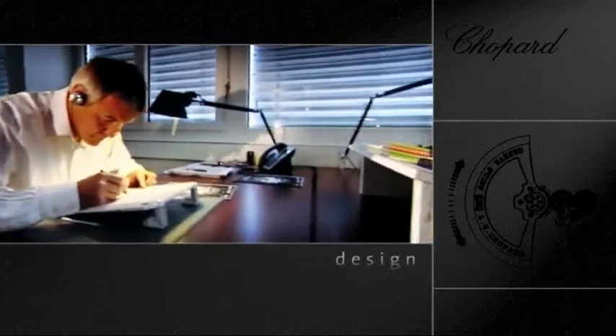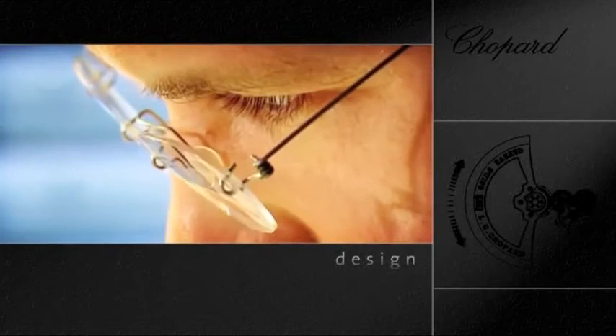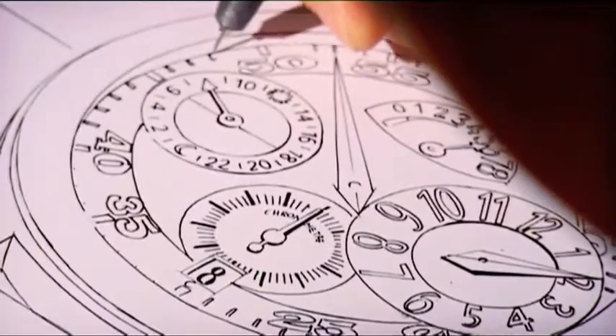While the movement design engineers are elaborating the movement, the designers give free reign to their talent. It's still the pencil wielded by skilled, creative talents that first gives rise to the watch.